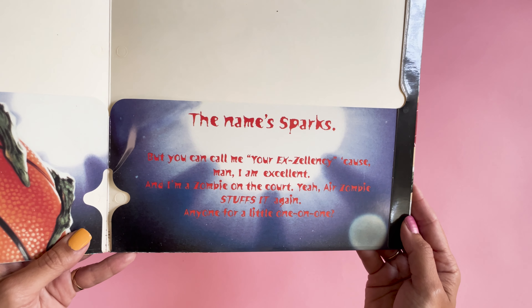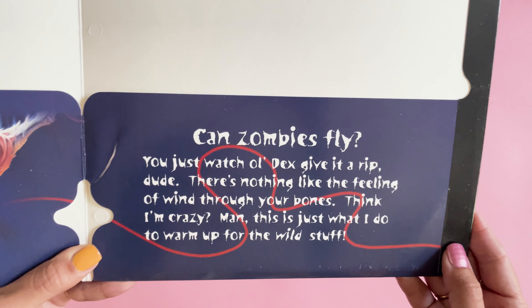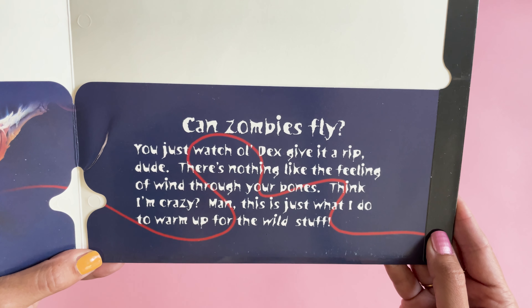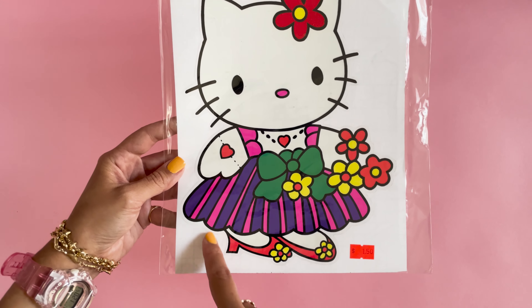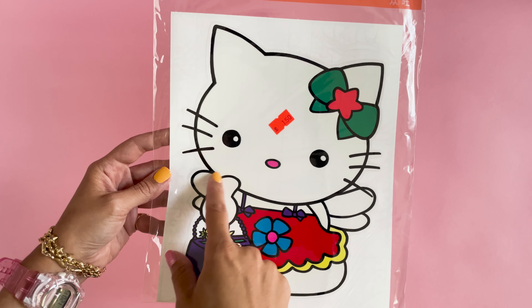Extreme Zombies folders. The text reads: 'The name sparks, but you can call me your excellency, because man, I'm excellent — and I'm a zombie on the court. Air zombie stuffs it again. Anyone for a little one-on-one? Brilliant.' This one says: 'Can zombies fly? You just watch old decks. Give it a rip, dude. There's nothing like the feeling of the wind through your bones. Think I'm crazy? Man, this is just what I do to warm up for the wild stuff.'